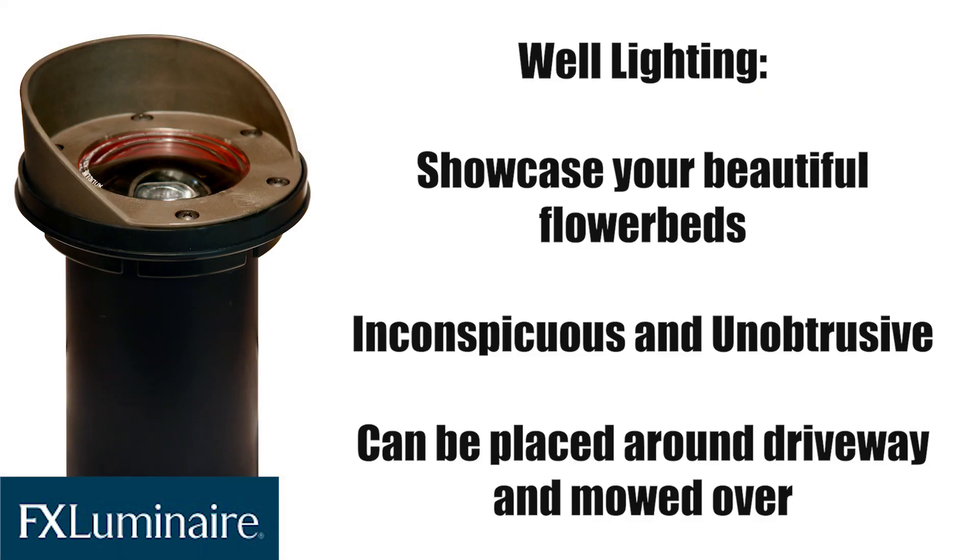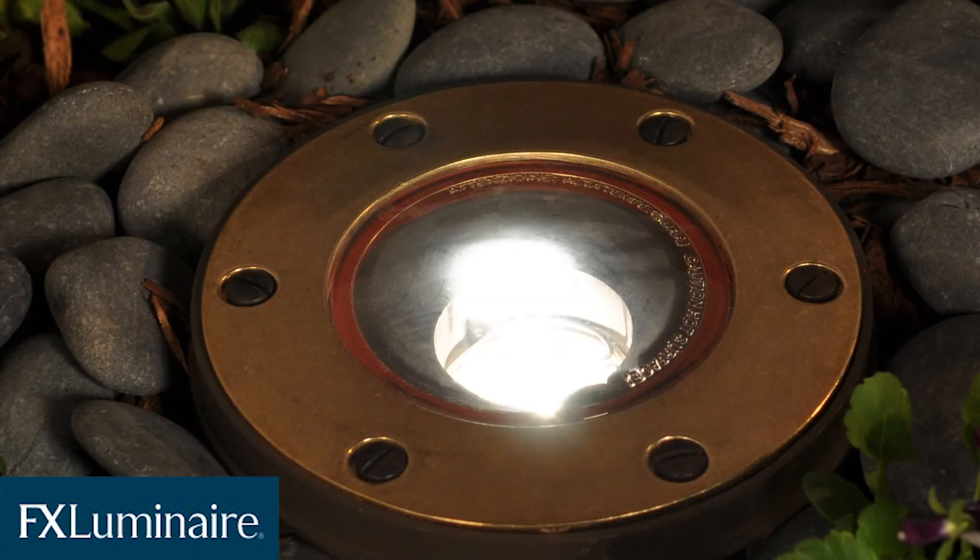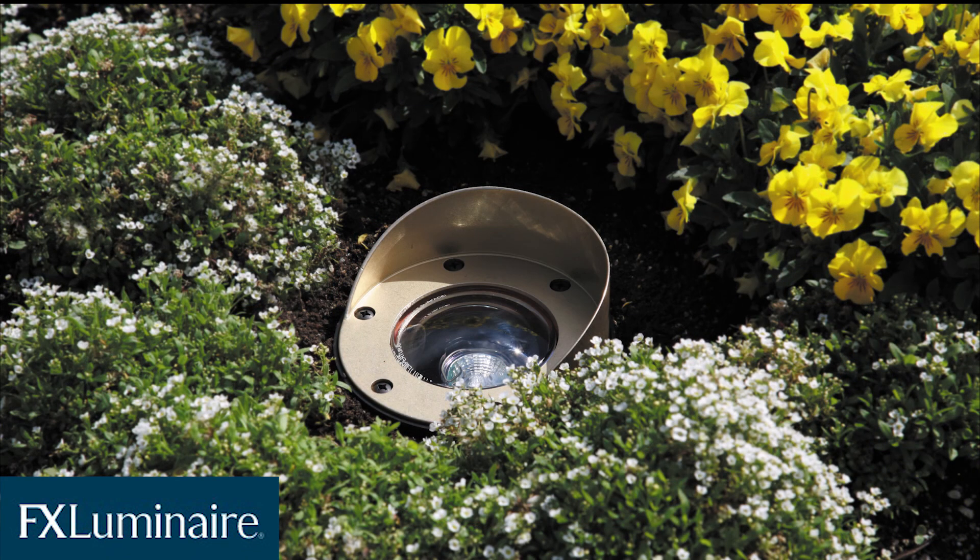Well lights are buried below ground, and great for softly lighting your flower beds, so even at night the bright, bold colors of your flowers will stand out. These lights are also great for lining your driveway, as they can be mowed over.